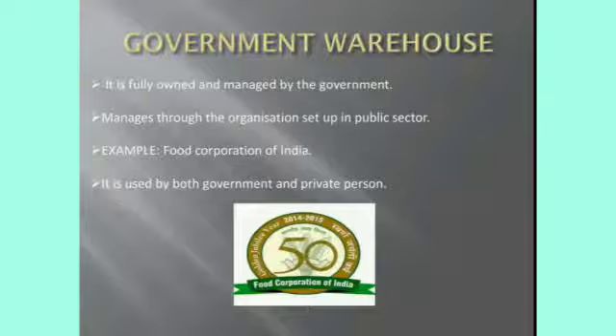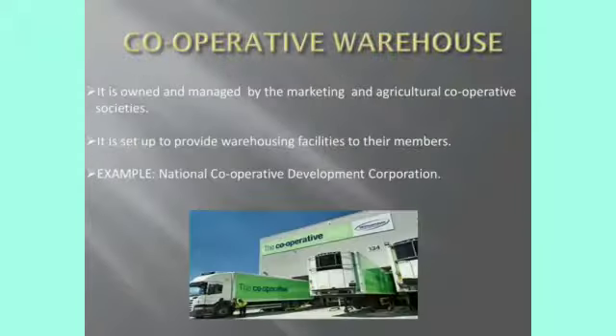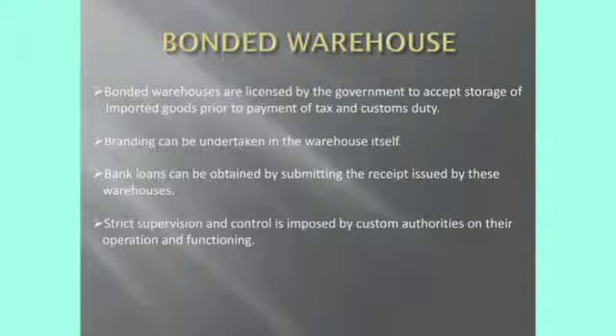Next, government warehouse: these warehouses are created and operated by the government, and their services are mostly available to the government only. For example, the Food Corporation of India. Next, cooperative warehouse: these warehouses are managed by agricultural cooperative societies and provide facilities to members within the cooperative societies, for example the National Cooperative Development Corporation. Bonded warehouse: these warehouses are licensed by the government, particularly for storage of imported goods which are not cleared due to non-payment of customs. Bank loans can be obtained by submitting the receipt issued by these warehouses.